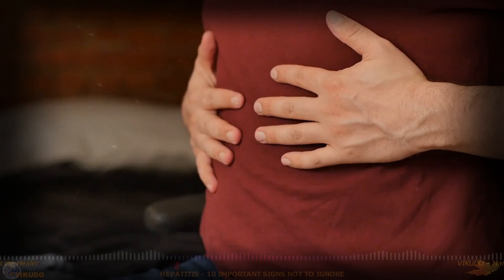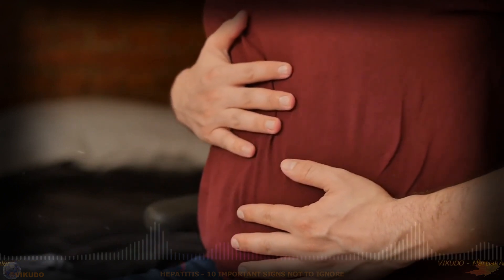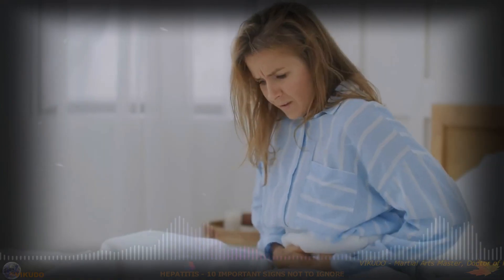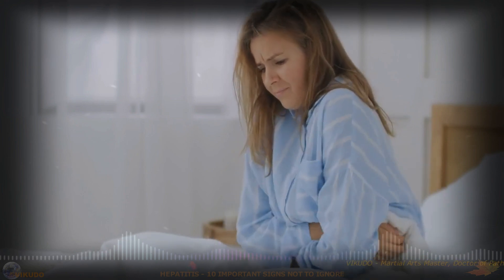3. Abdominal Pain. Hepatitis can cause discomfort or pain in the abdomen, especially around the liver, which is the upper right abdomen. This pain can vary in intensity and may be accompanied by a feeling of fullness or tenderness.